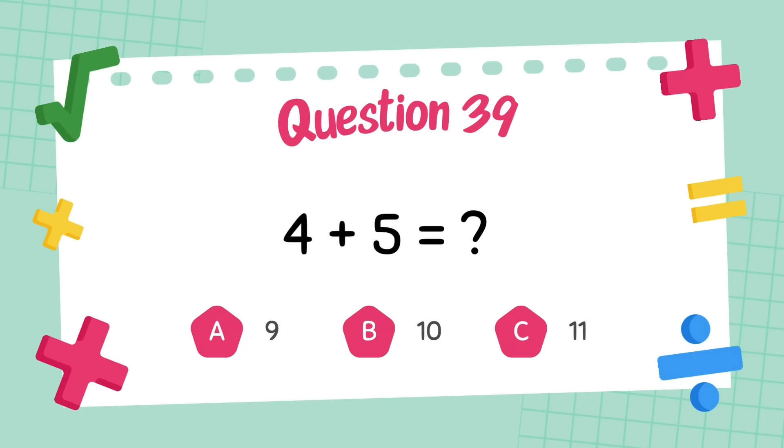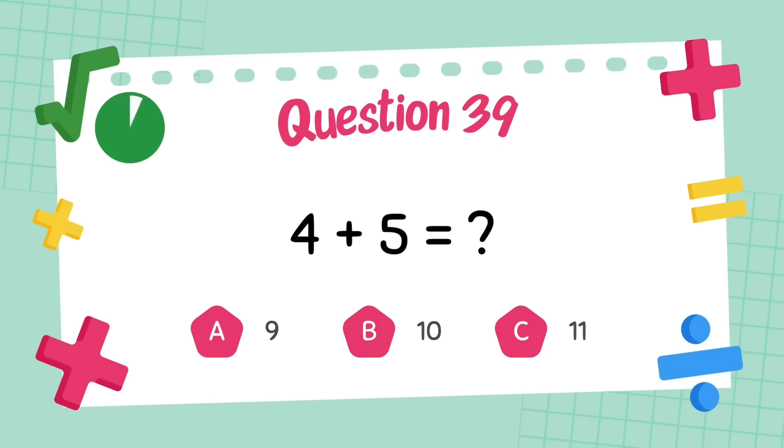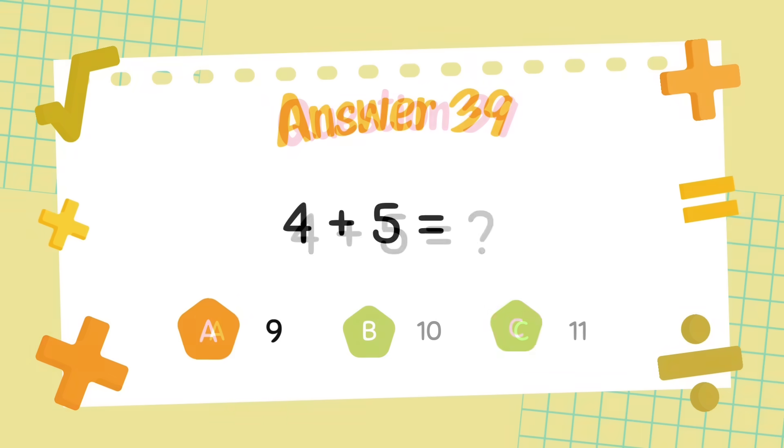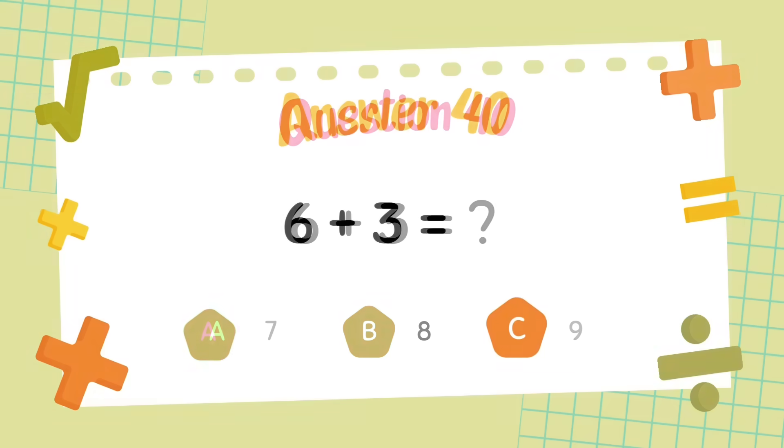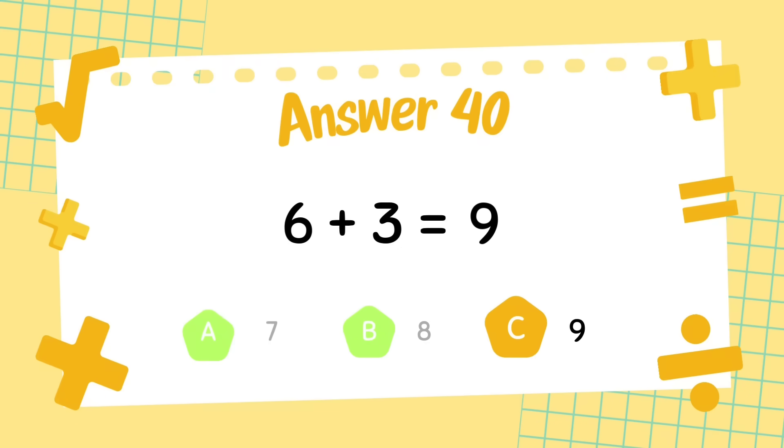What is four plus five? The answer is nine. What is six plus three? The answer is nine.